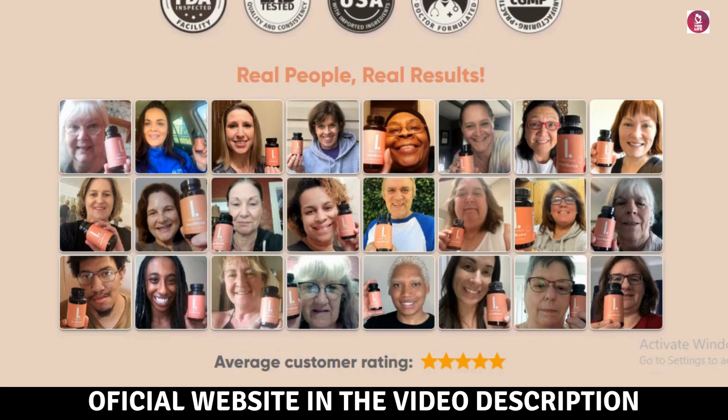The capsules are made using Phytosome technology, enhancing the absorption of its compounds. Key ingredients behind LeanBiome's effectiveness: Lactobacillus gasseri — this probiotic strain helps reduce body weight, waist circumference, BMI, and visceral fat. It also curbs cravings and accelerates metabolism.